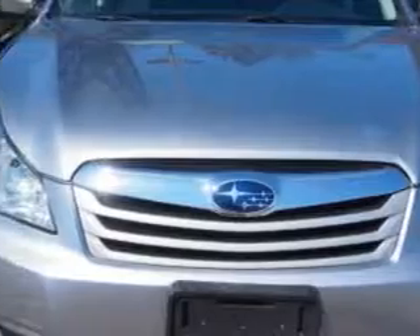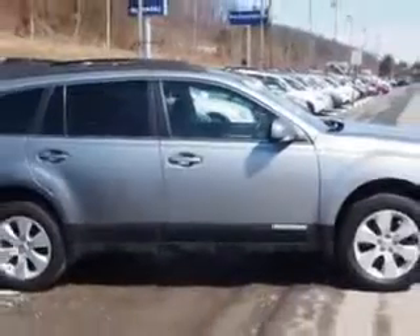Imagine driving this steel silver metallic 2011 Subaru Outback Wagon All-Wheel Drive, equipped with a four-cylinder engine and a continuously variable transmission.